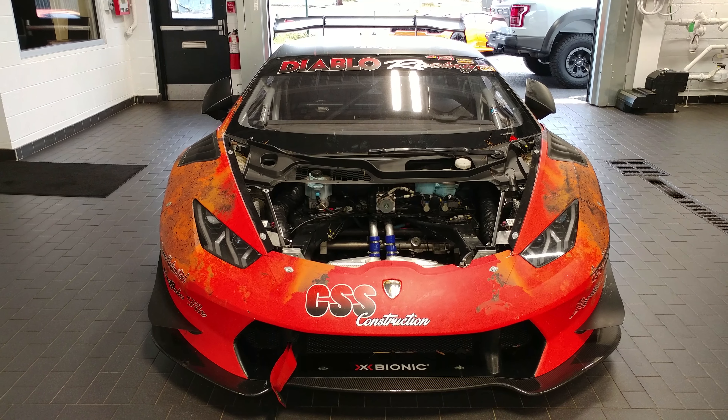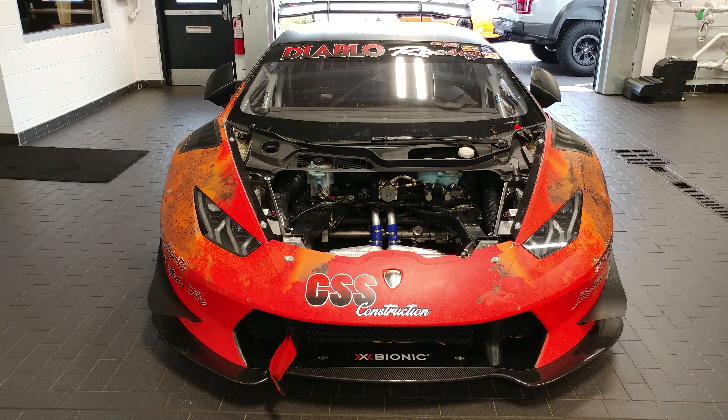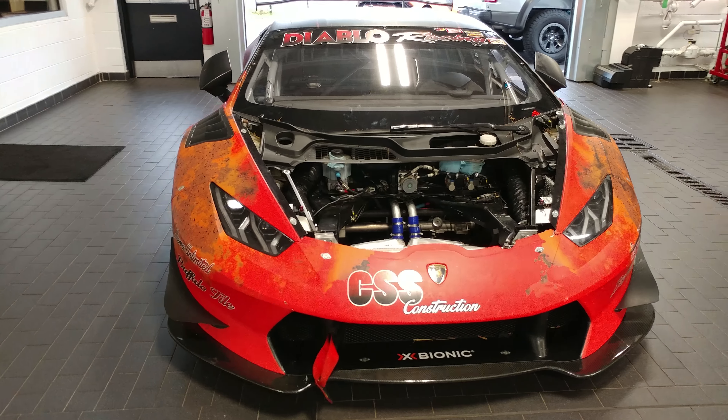I have a 2015 Lamborghini Huracan from Diablo Racing, and look how beat up this car is.